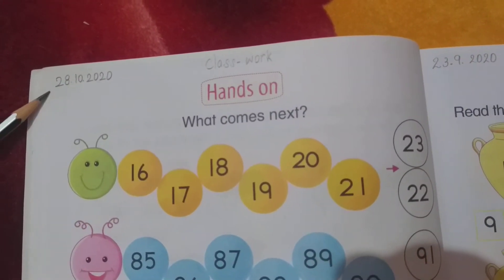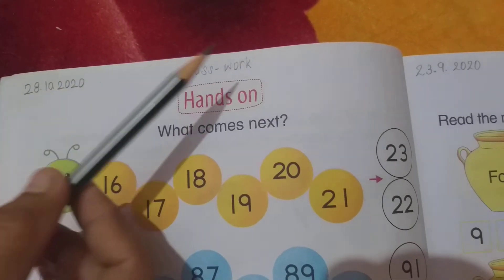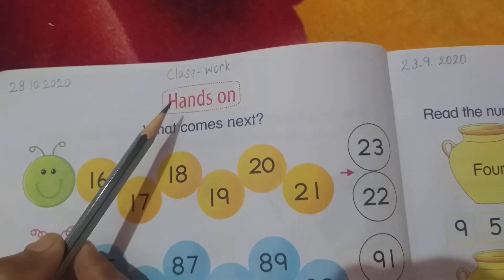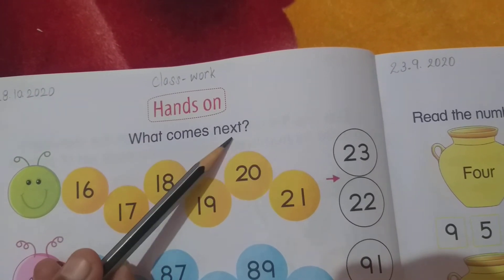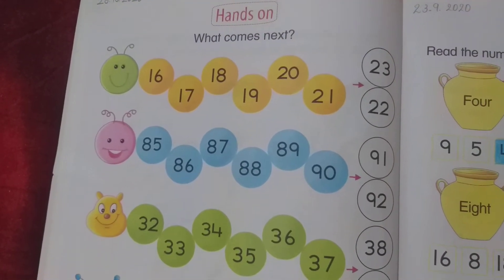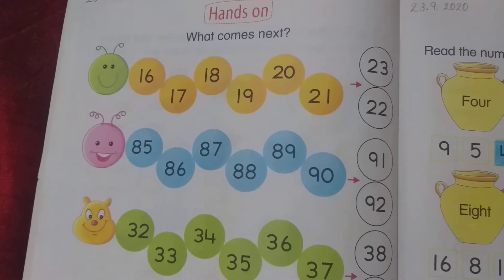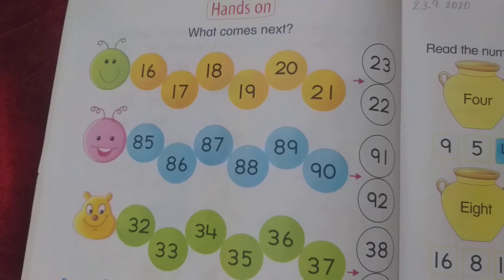Write down the date — today's date is 28-10-2020 — and write down here classwork. The question is hands on: what comes next? Dear students, I have already told you numerals 1 to 100. I hope all students have learned it.